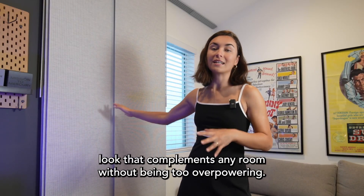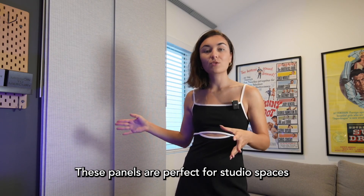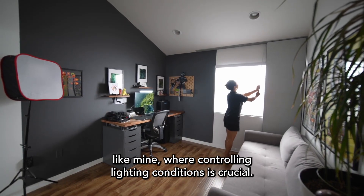The woven texture gives them a modern look that complements any room without being too overpowering. These panels are perfect for studio spaces like mine where controlling lighting conditions is crucial.